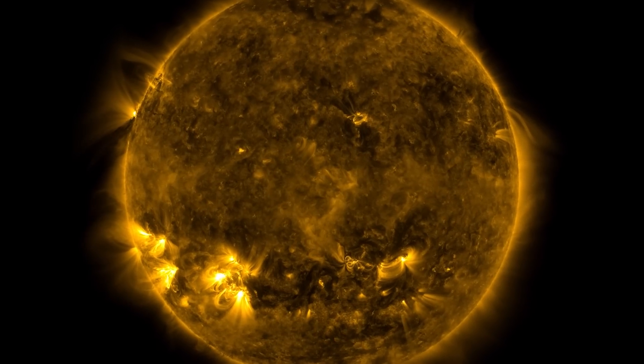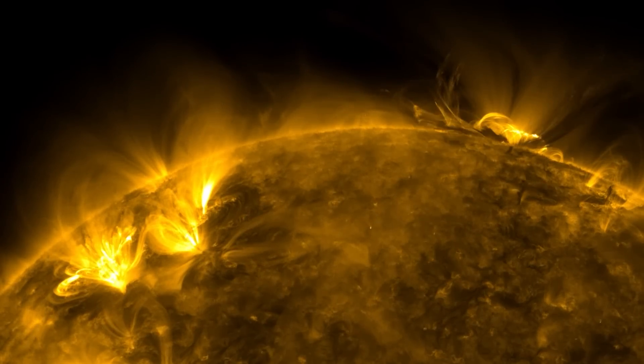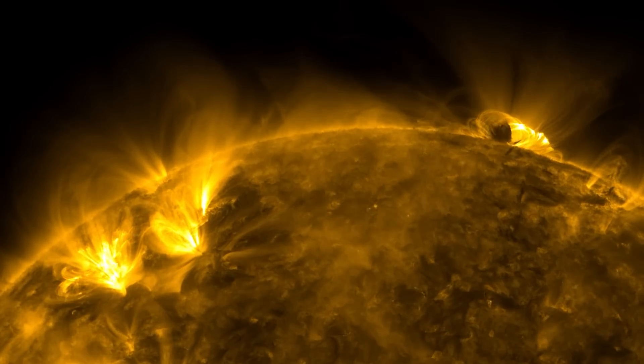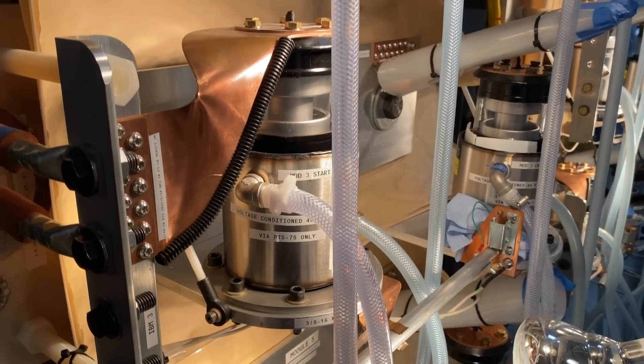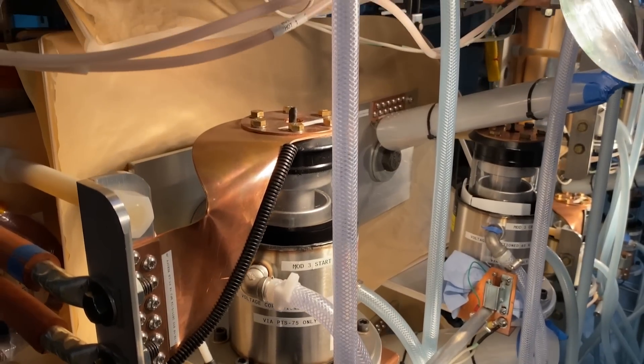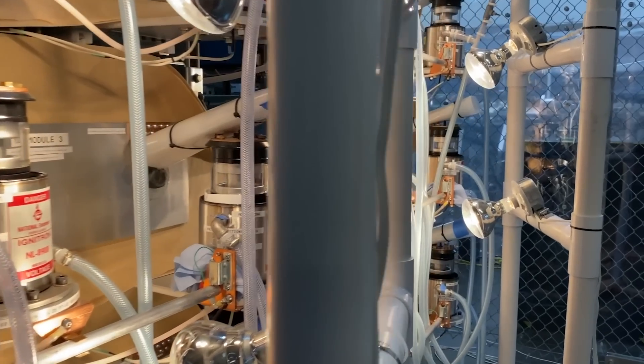You can do that in a star because they have this huge gravitational field that keeps it there nearly forever. On planet Earth, it's really making a star in a bottle, so it's all about the bottle. We do magnetic confinement fusion just like a large tokamak does magnetic confinement fusion. The difference is that we don't use magnets to generate the magnetic field — what we use is something called a Z-pinch.